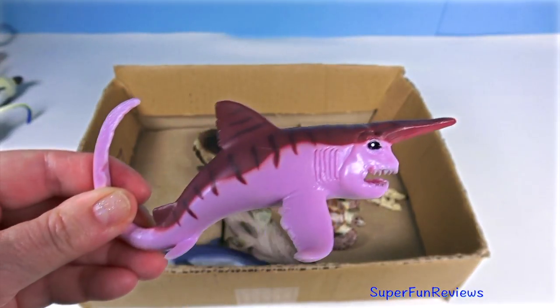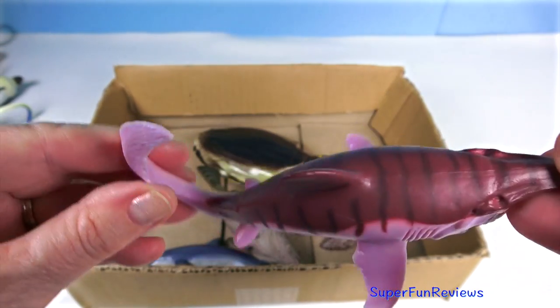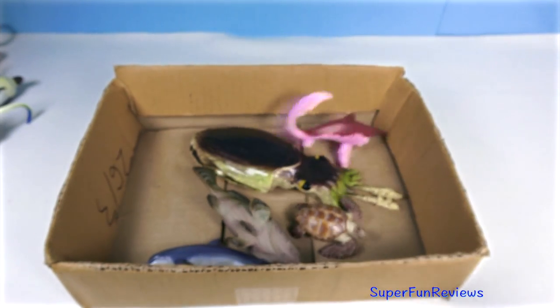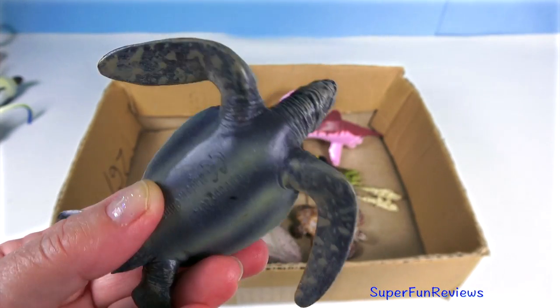The goblin shark is a rare species of deep sea shark. Sometimes people refer to it as a living fossil — it does look rather prehistoric. The leatherback turtle has a streamlined body for powerful swimming through the water.